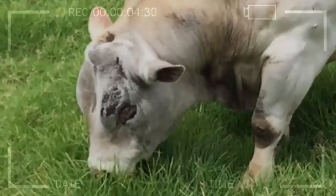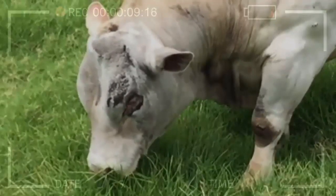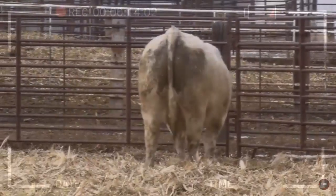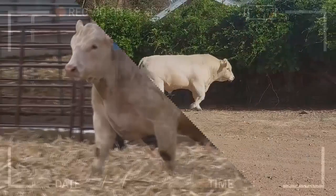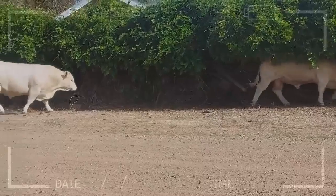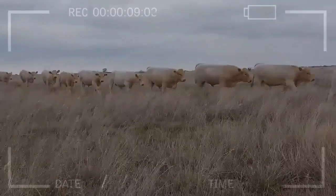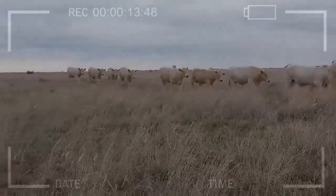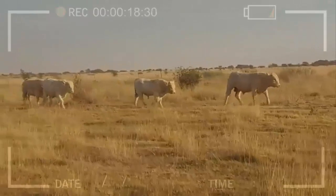The Charolais breed has been used in several selective breeding programs to improve the characteristics of other breeds. For example, in the United States, the Charolais breed has been crossed with the Angus breed to produce a hybrid known as Charolais Angus, which produces high-quality meat with a good meat-to-lean ratio. Another example is the Blond d'Aquitaine breed, which originated in France as a result of crossing the Charolais with local breeds of Aquitaine, and has since spread worldwide due to its high-quality lean meat.